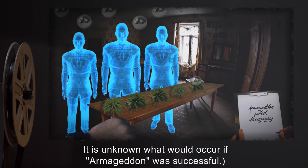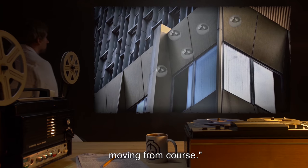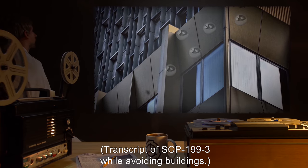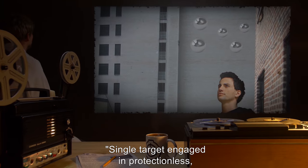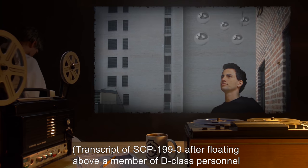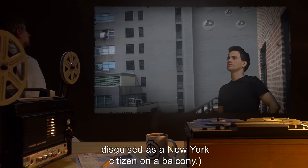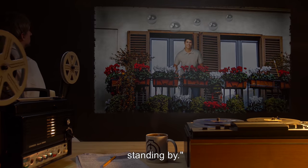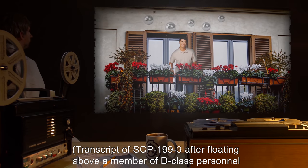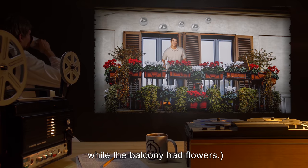It is unknown what would occur if Armageddon was successful. "Evasive drift initiated. Course moved. Obstacle encountered. Moving from course." — Transcript while avoiding buildings. "Single target engaged in protectionless. Retreating." — Transcript after floating above a D-class personnel member disguised as a New York citizen on a balcony. "Single target engaged in that of protection. Standing by." — Transcript after floating above a D-class on a balcony that had flowers.